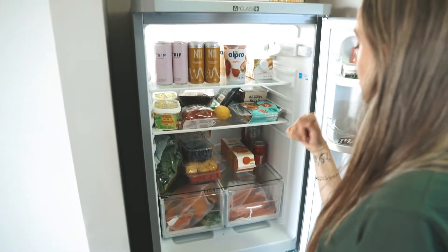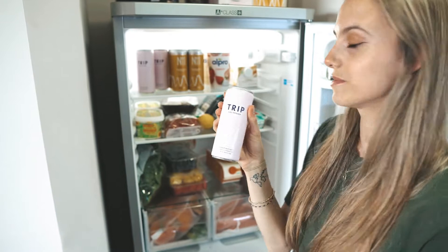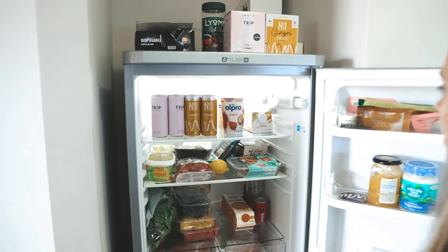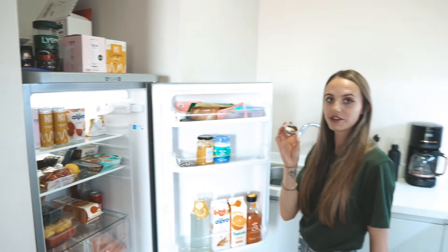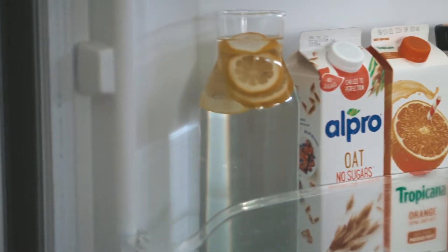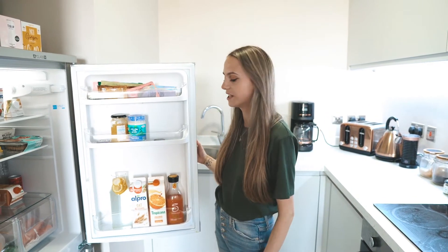We've also got spinach, and these CBD-infused drinks we got recently — really cute. Then some ginger kombucha with turmeric, which we love. Oh, and this is my homemade lip scrub. And we have lemon water, because that was our thing when we moved in.